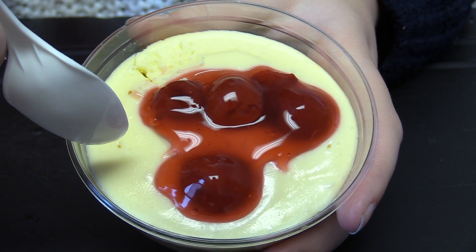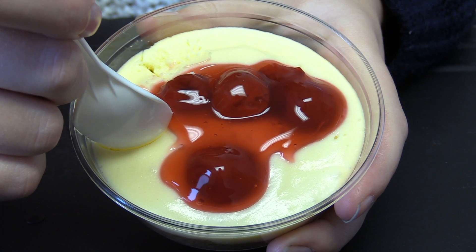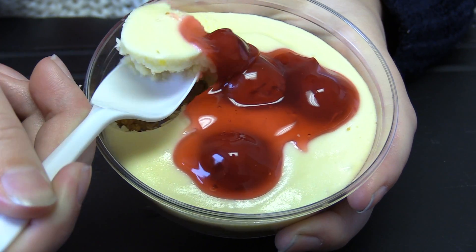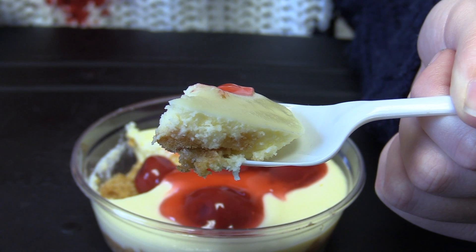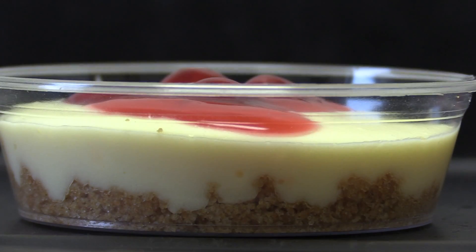As you can see, the first two layers of the cheesecake are pretty smooth. But as soon as you hit the crust, it's not as easy to go through. You can see the three different layers of the cheesecake here. What a delicious cheesecake!